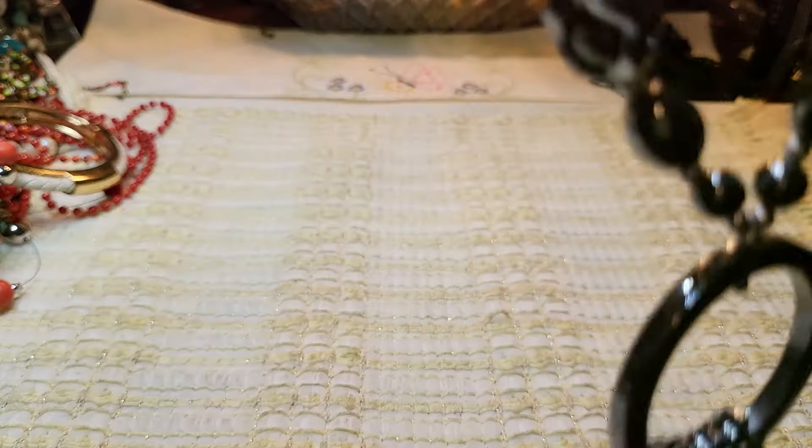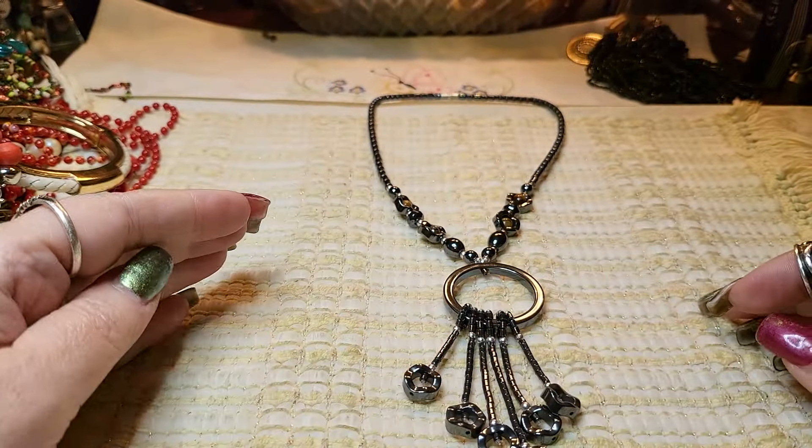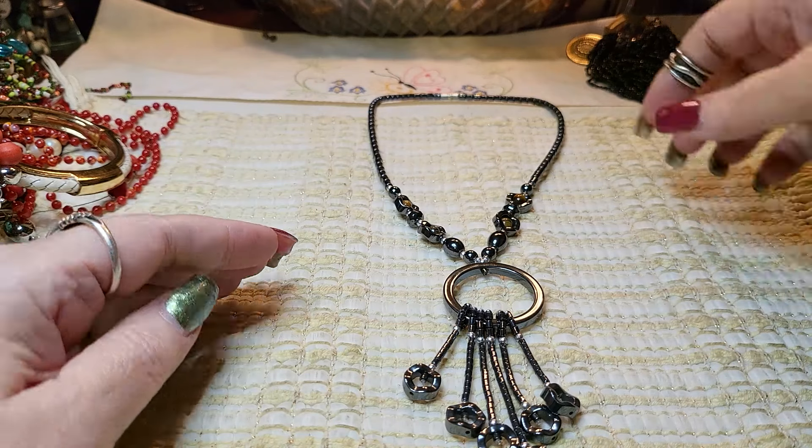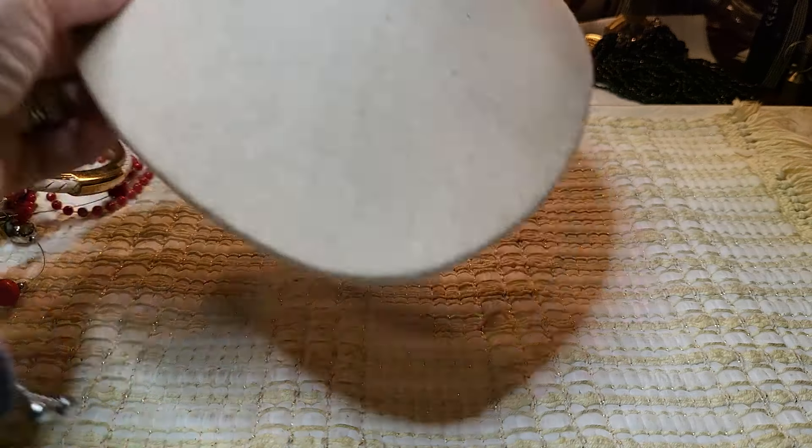I'll show you the length of it. That's very pretty. I like that — okay, very nice.